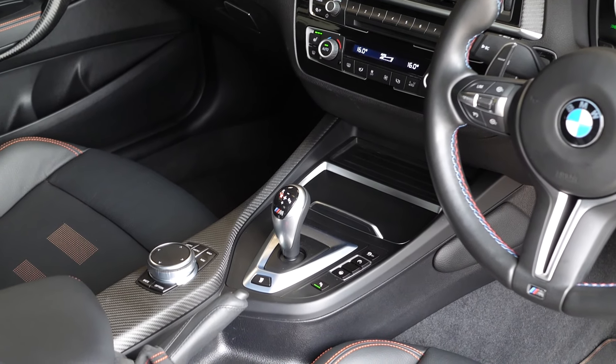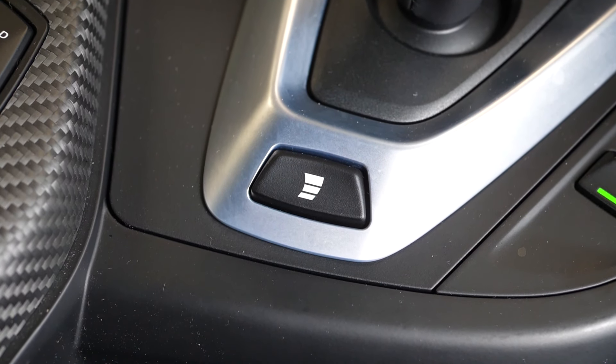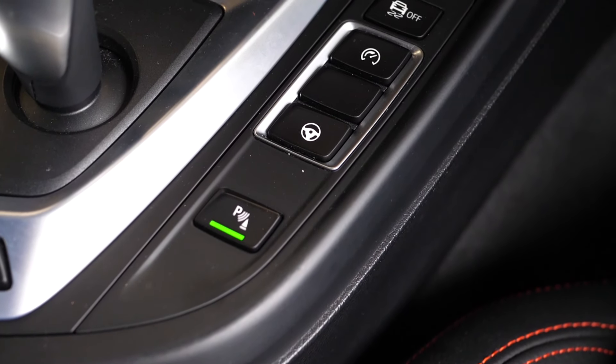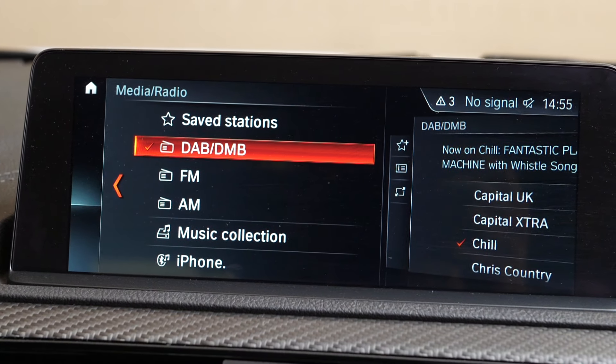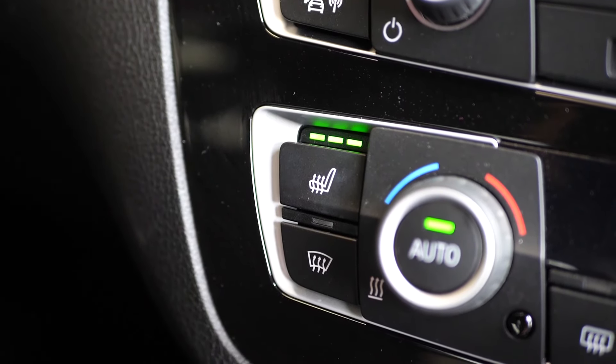This car comes with the M double-clutch transmission system as standard. You can also see it has the M Servotronic power steering option. DAB digital radio is standard from the factory, as well as heated seats.